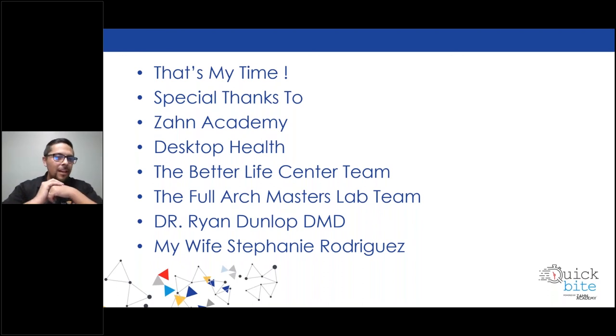That's it for me. I want to give a special thanks to Zahn Academy for allowing me to present, and to Desktop Health for reaching out and saying they'd love to have me present. I want to give a shout-out to Better Life Dental and my team there — without them and their records and everything they do, I couldn't do my job. I'm not the one in there doing the surgeries or taking the scans.